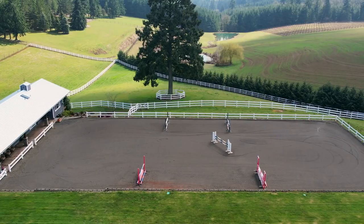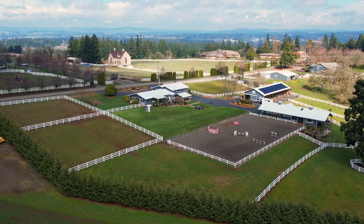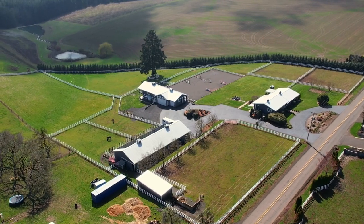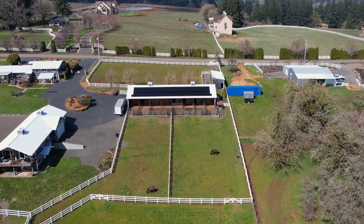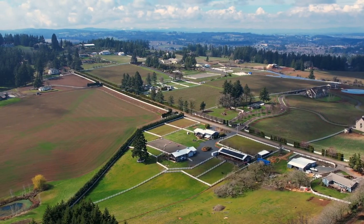The 60 by 180 foot riding arena features all-weather footing with incredible drainage and an automatic watering system. A rare opportunity for a captivating equestrian estate — it's all here on Pleasant Hill Road and ready for you to call home.